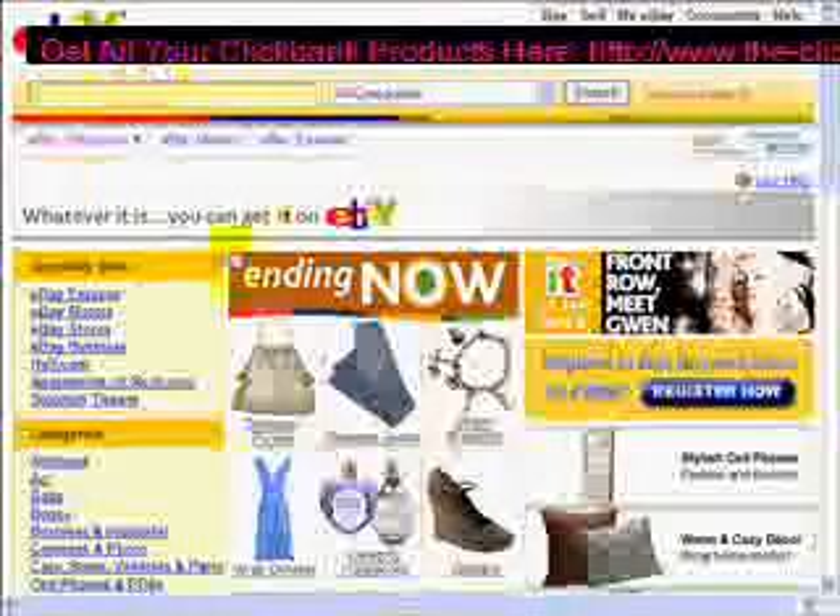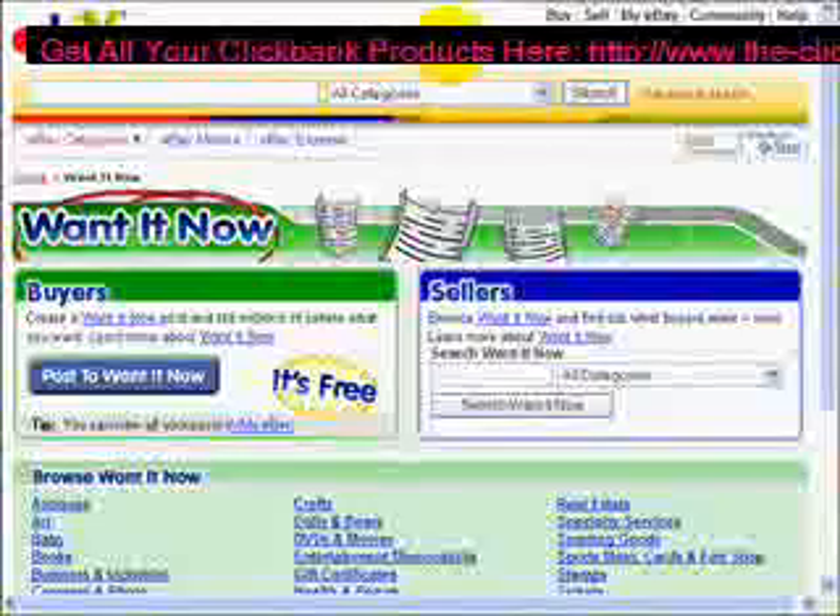Right here we go to the main section of eBay, and we're going to scroll down and go to a section that a lot of people know about, ignore, or don't know about at all. And it's the Want It Now section. This section is amazing as far as gathering information for niche hot items. Unfortunately a lot of people don't know how to use it and don't know how to implement it into their eBay business.